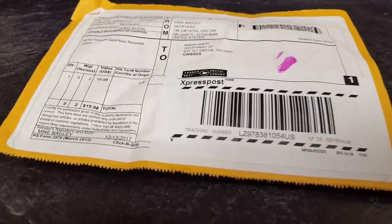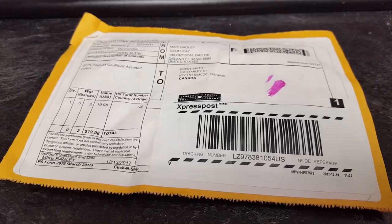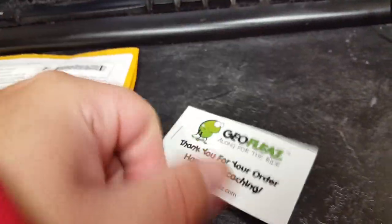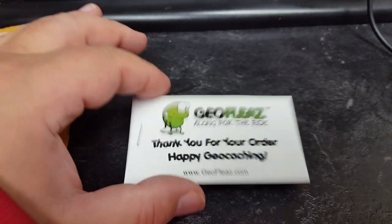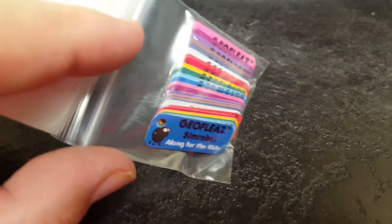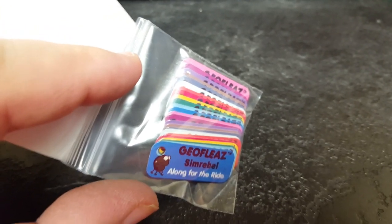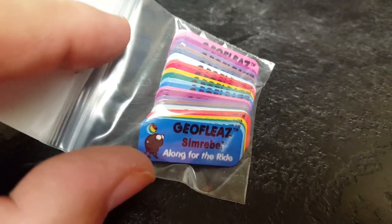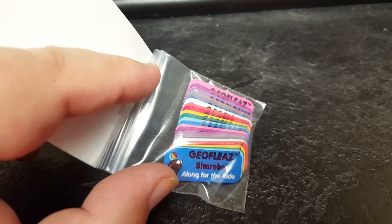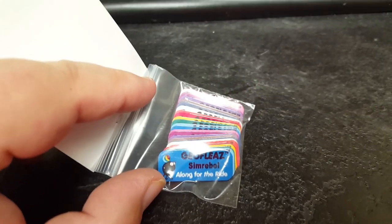It's December 22nd and I got another parcel in the mail. Today it's GeoFleas — Along for the Ride. If you haven't seen these, GeoFleas are colorful nice little tags that attach to your trackables or other trackables, and they go along for the ride. They have your geocache name on there. I attach these to all my trackables before I send them out — they kind of give that personalized touch to them.